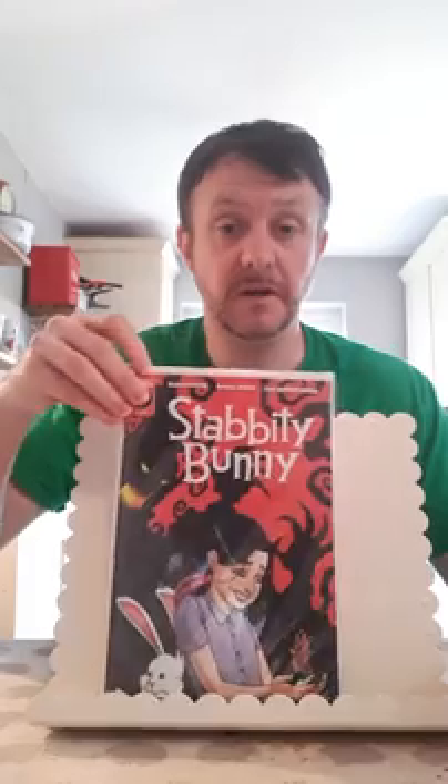On to the books that I picked up in the local comic shop yesterday and from Forbidden Planet online. Starting with what came yesterday from Forbidden Planet — this is Stabity Bunny number three. Enjoying the series. I'm not a huge indie guy but this and Ice Cream Man I've been following. These books are really heating up and it's a good read. I haven't read this one yet because it only came yesterday but I'm looking forward to it. Stabity Bunny number three from Scout Comics.